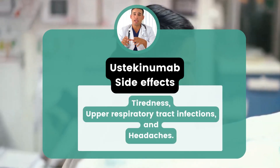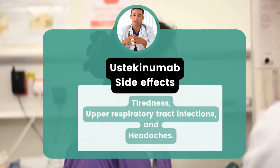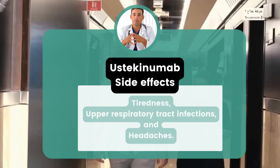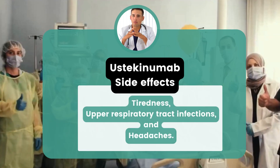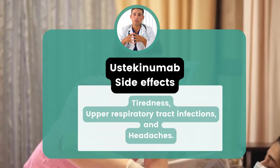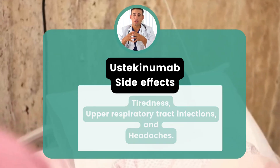Ustekinumab may reduce the ability of the immune system to fight infections, increasing the risk of infections such as tuberculosis, and infections caused by bacteria, fungi, or viruses. Ustekinumab also may increase the risk of certain types of cancer and cause posterior leukoencephalopathy syndrome.